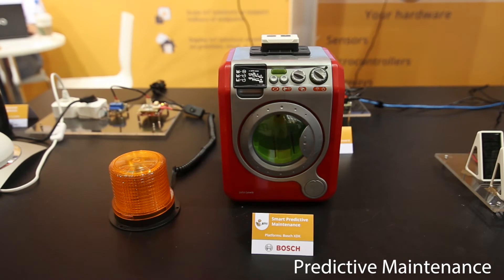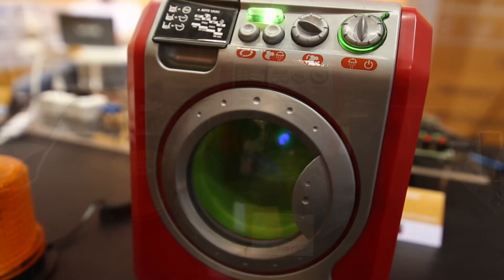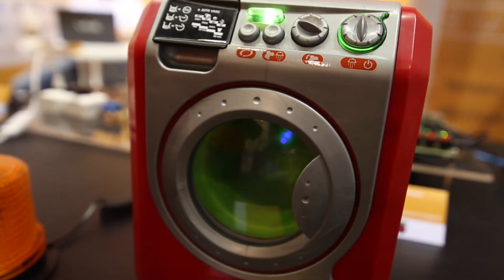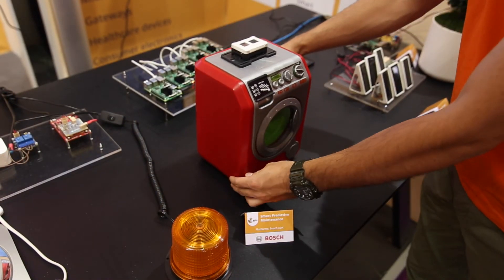Now, we have a toy washing machine with a Bosch XDK attached to the top of it. The purpose of the demo is to illustrate a predictive maintenance application with Ka. In this case, we are monitoring the vibration levels, and as soon as it goes beyond normal, we create a visual alert.